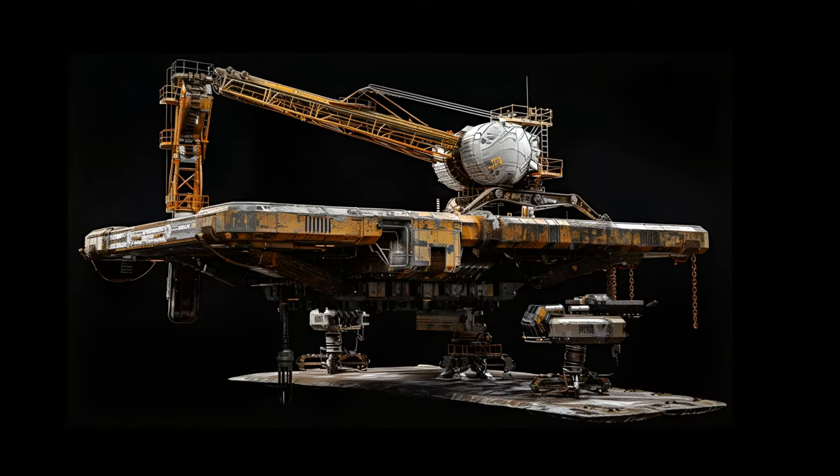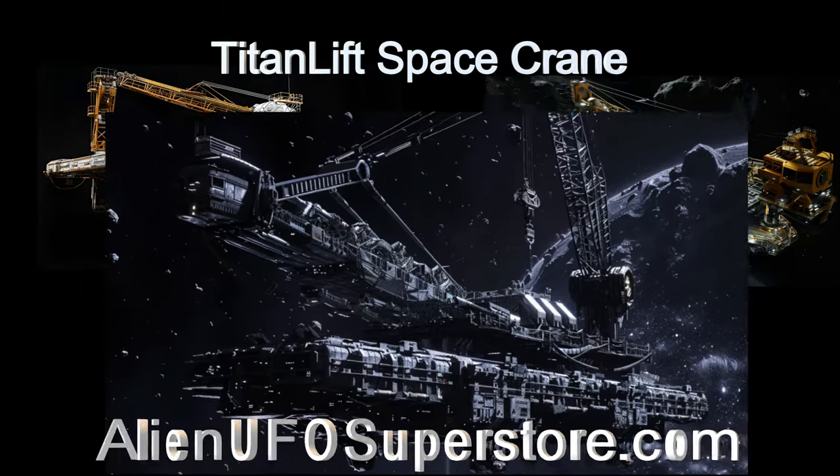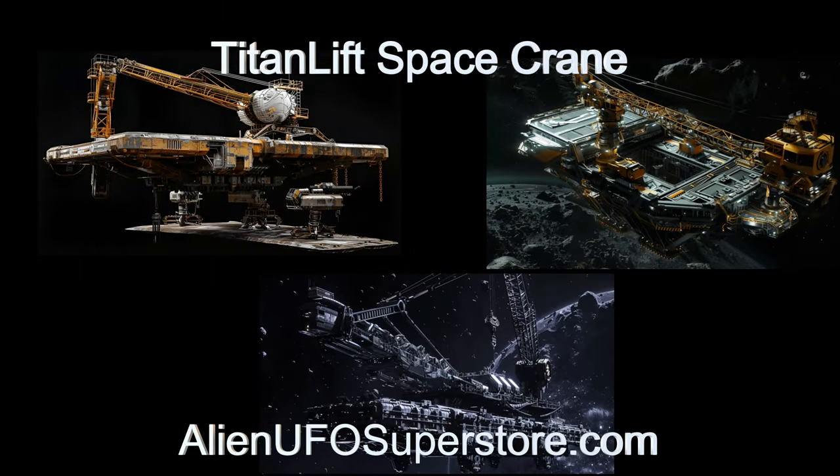To get more data on the ship, hit the link in the description below. For more aliens and their spaceships, go ahead and like and subscribe.